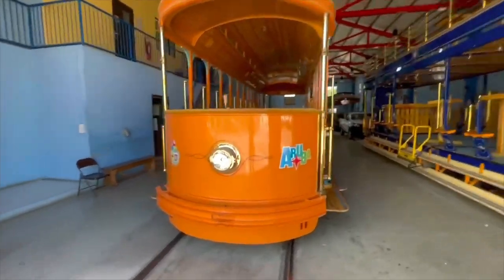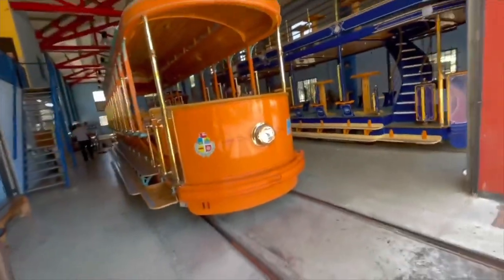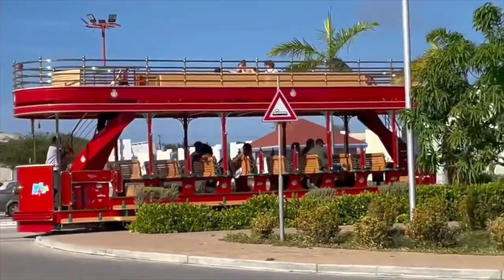We're currently in the depot for the trams, and the first thing you'll notice about these vehicles is there are no windows. Guess you don't really need that with the consistent summer temperatures of Aruba.